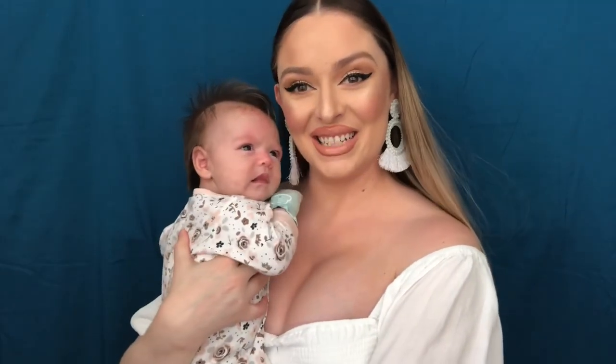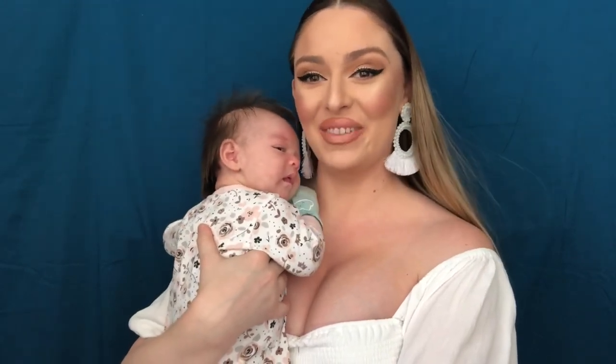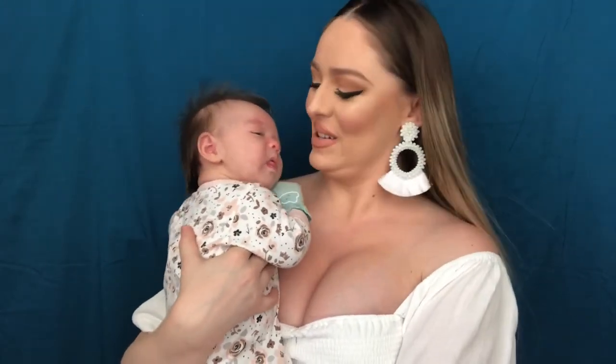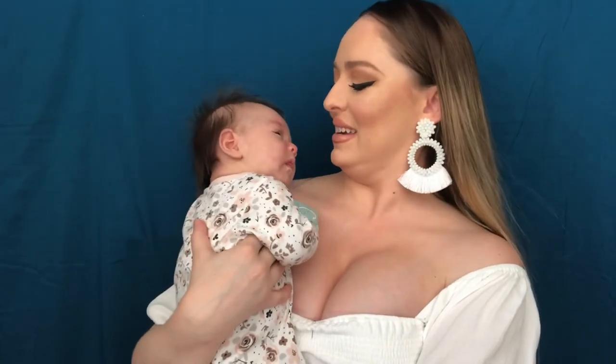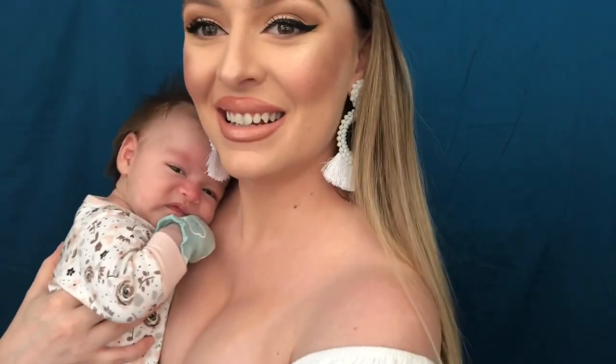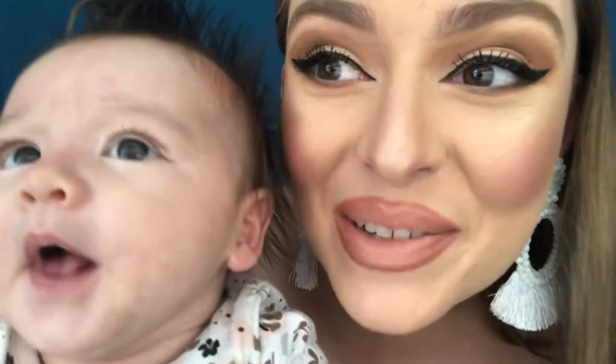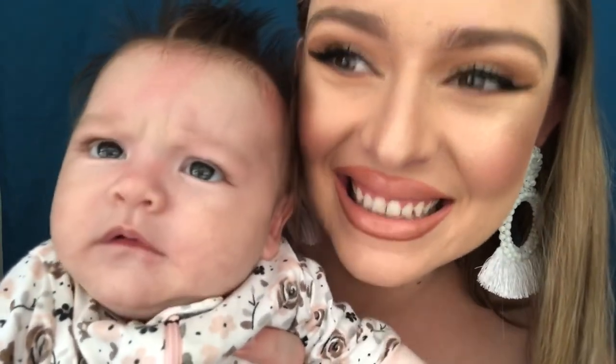I'm going to go ahead and close this video out. Thank you guys so much for watching my newborn essentials video, and now I'm going to go hang out with my baby. Do you want to go hang out, sweetheart? Say hi — hi YouTube, my name is Amaris. And that's a wrap for our newborn essentials. Bye guys, see you next time.